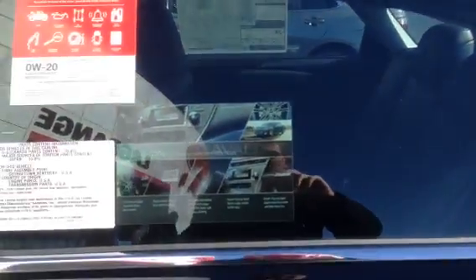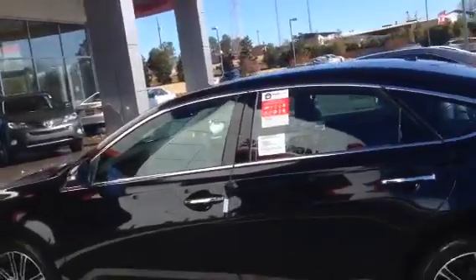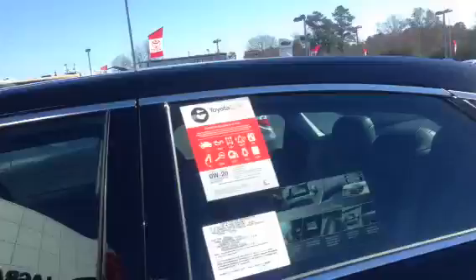With the Sport, you get the 18-inch black painted machine alloy wheels. Again the badging, the perforated leather, this splash screen — so if you start it up, it's going to say 'Touring.' It's not going to just be your entry level XLE; it's going to have everything that you're looking for.